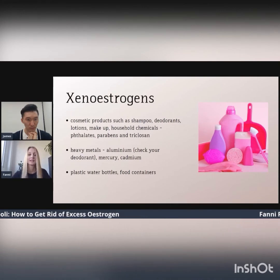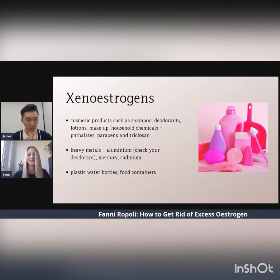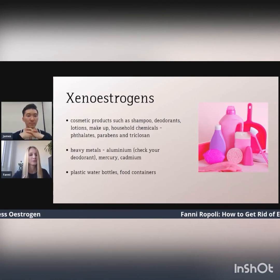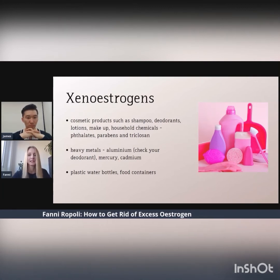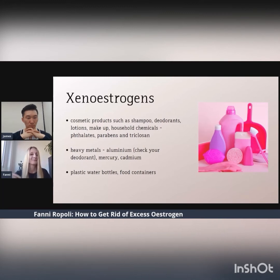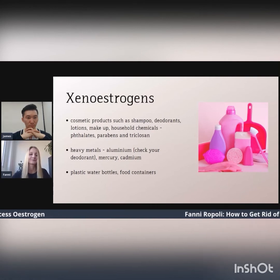Also, some heavy metals are a concern, such as aluminium found in deodorants — they are notorious for aluminium — and mercury and cadmium. We also use a lot of plastic water bottles and food containers. These contain BPA, bisphenol A, which has a strong estrogenic effect. You can easily reduce this by buying glass or stainless steel products. Buy a nice water bottle and top it off with water during the day, and give yourself a break by using natural products.